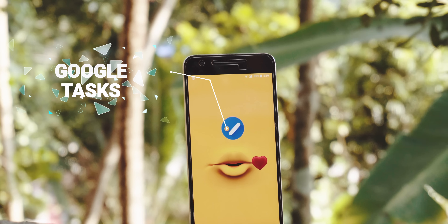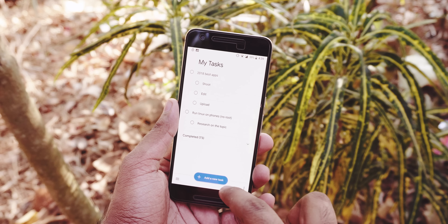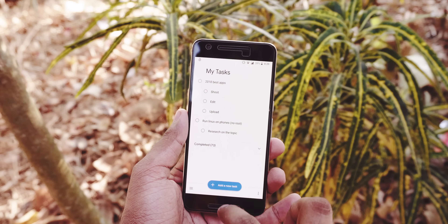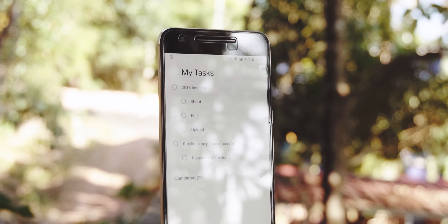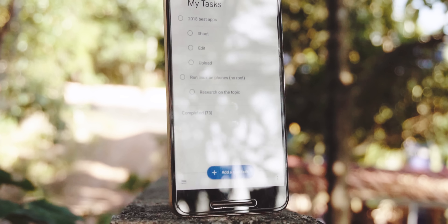I'm gonna start things off with an app that literally made my life so easy — it is Google Tasks. I know what you guys are thinking: oh, another boring roundup video with some boring apps. But for me, this app is perfect for making good lists and setting up reminders. It is not much different from Google Keep, but I use both of them for different things. The UI of this app is the best that I have seen — it is an awesome app.